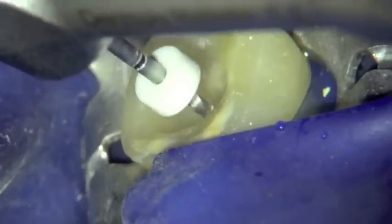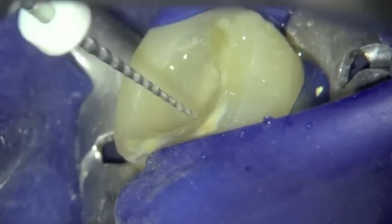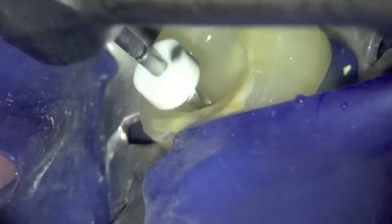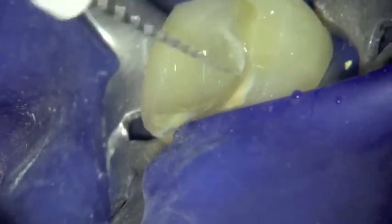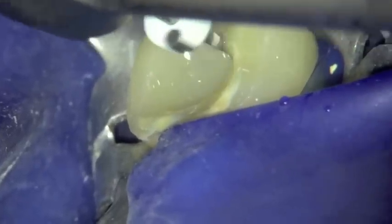The ProGlider instrument is run down the previously created reproducible glide path. If resistance is met, a brushing motion is employed until the file reaches full working length, enlarging the reproducible glide path to the size of the ProGlider instrument.